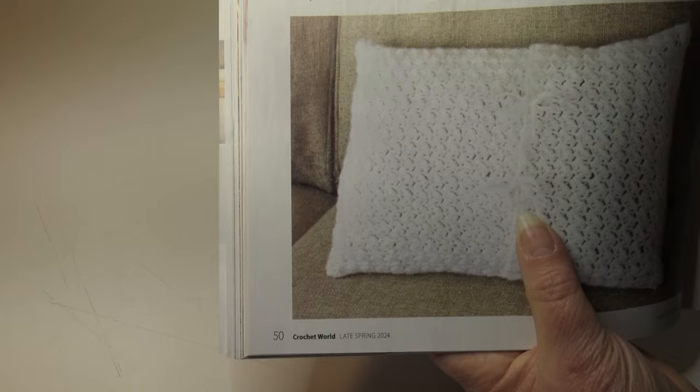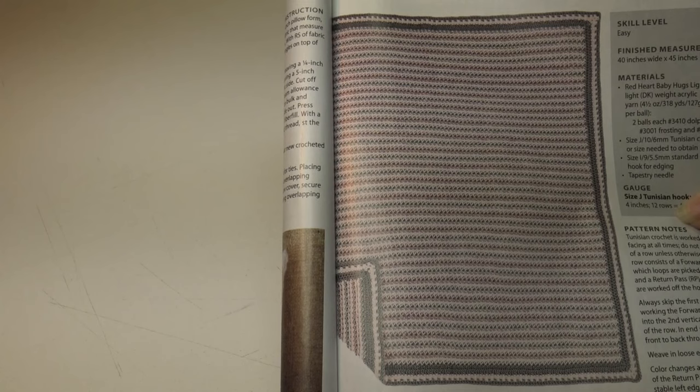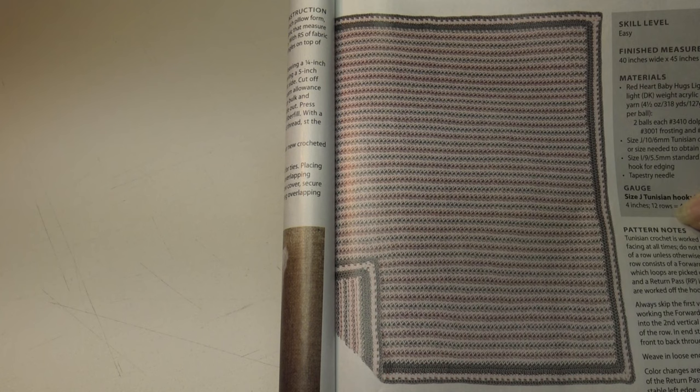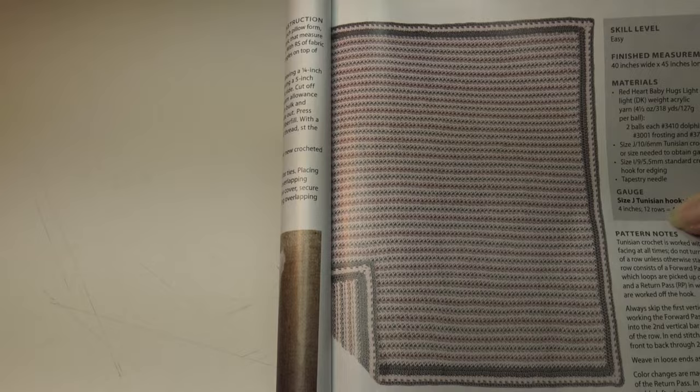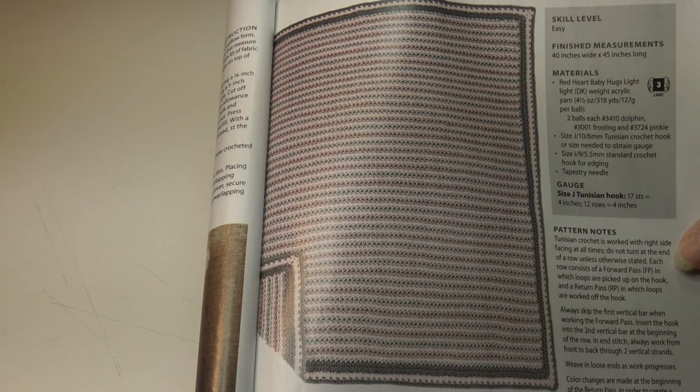The next pattern is the bell crest baby blanket. Choose colors to match baby's room and crochet this striking multi-colored blanket. The border hides all the color changes that are carried along the side edge for reversibility and minimal finishing. This blanket is an easy skill level and the finished measurements are 40 inches wide by 45 inches long. Here's a much prettier photo of that blanket — isn't that pretty?